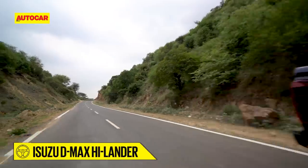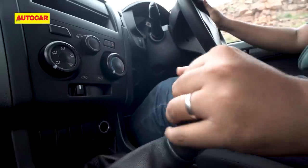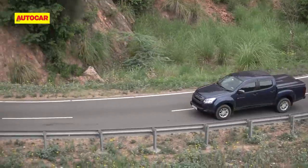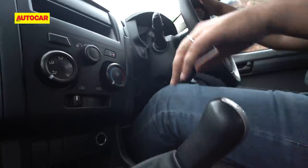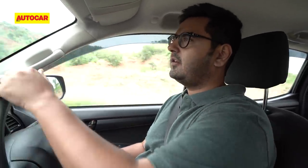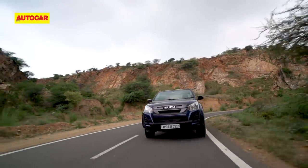The good bottom-end pulling power not only keeps noise levels low but also reduces the need to work the gearbox. You will need a fair amount of effort to change gears — the throws are long and require a deliberate push — but since the engine is so tractable, you won't need to shift all that often. The Highlander is not an easy pickup truck to live with in town though: it's 5.2 metres in length, and the steering also requires considerable effort.